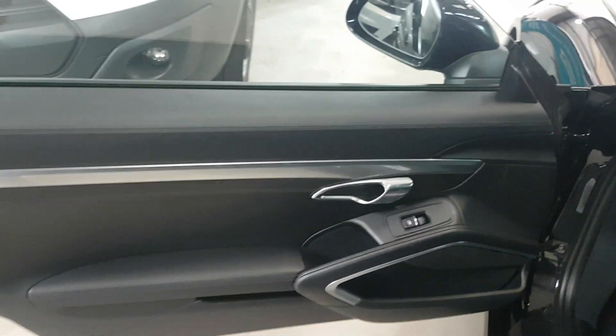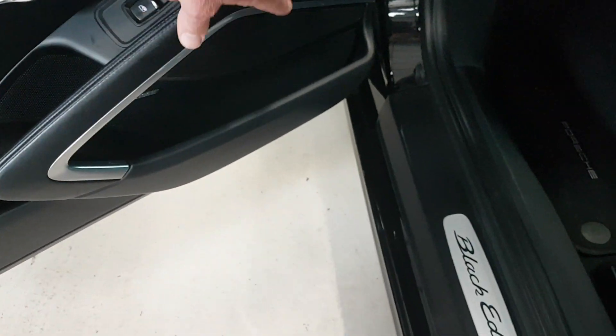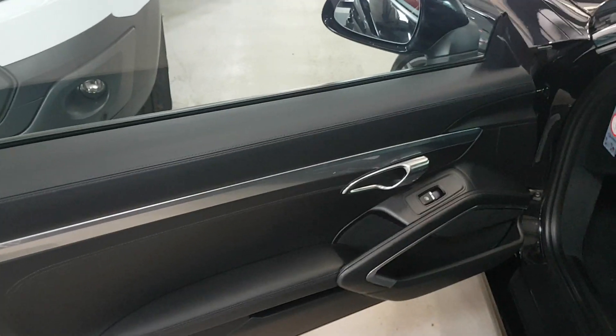And then on the door card, all you get on the passenger door card really is the electric window. But even these key wear areas here where you can quite easily scuff it with your feet when getting in and out — no such problems with this car.